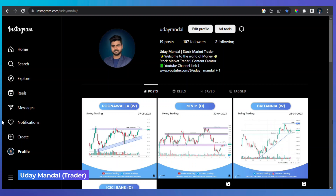Hi everyone, hope you are doing well. First of all, we will do a quick review of our previous stocks, then I will tell you about new stocks.